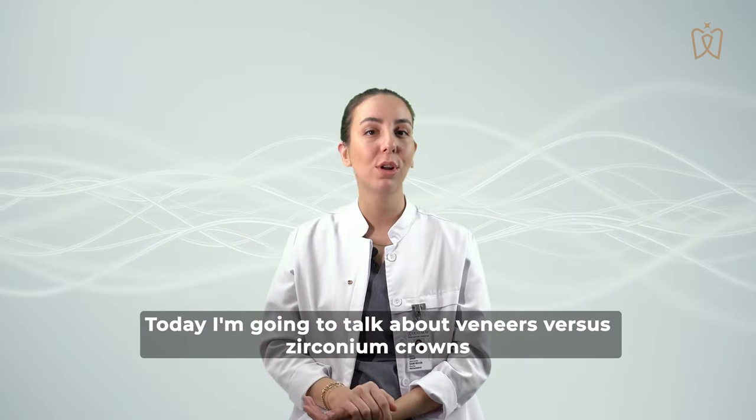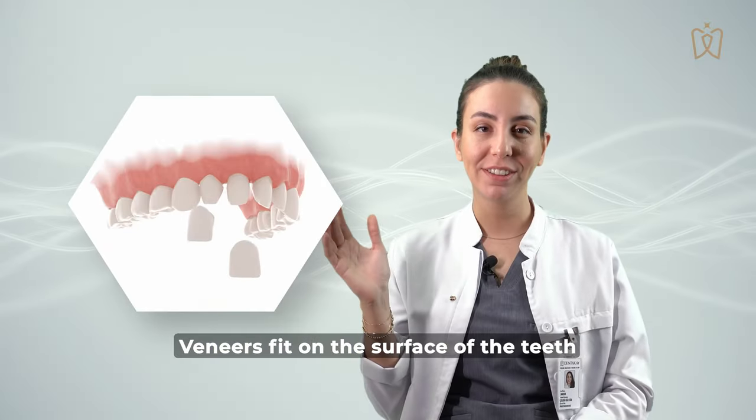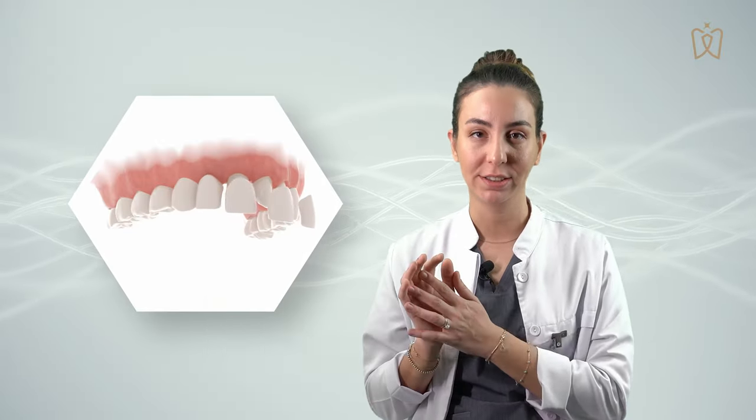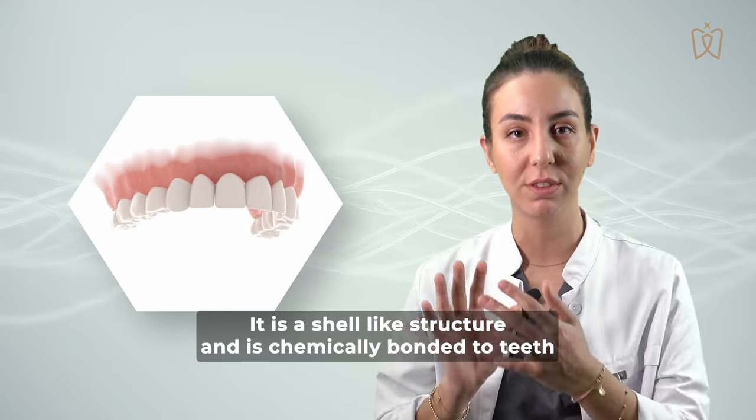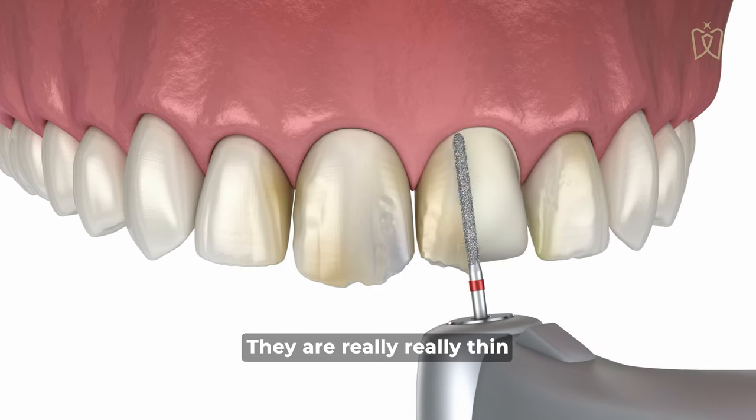Today I'm talking about veneers versus zirconia crowns. Veneers are fitting the surface of the teeth — shell-like structures that are chemically bonded to teeth. For veneers, only surface shaving is required. They are really, really thin.